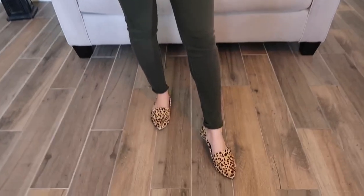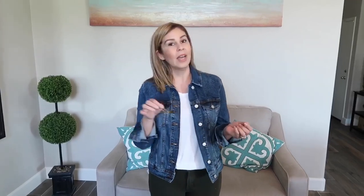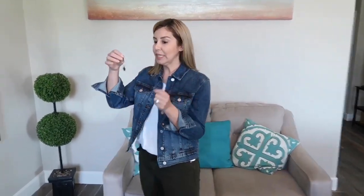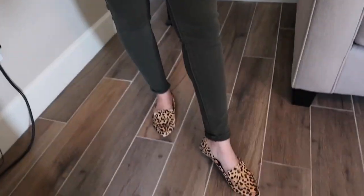I'm still wearing the same white shirt and jean jacket — I just changed out my pants, cuffed them a little bit at the bottom, and I'm wearing the leopard print loafers. I'm going to add a little extra detail by pairing it with these leopard print earrings, which are super cute. That way you're still casual but you look just a little bit more put together. I love how they have the gold and leopard print — it ties in really well with the shoes. This is outfit number two!